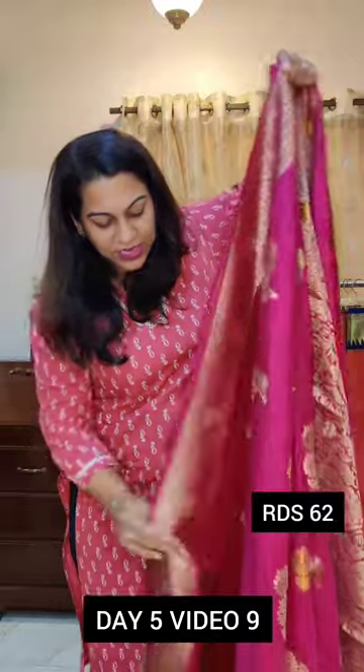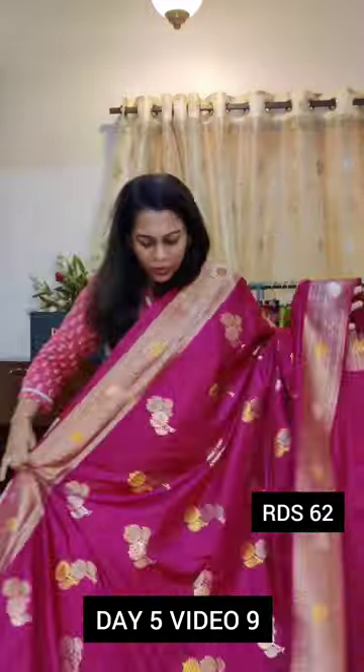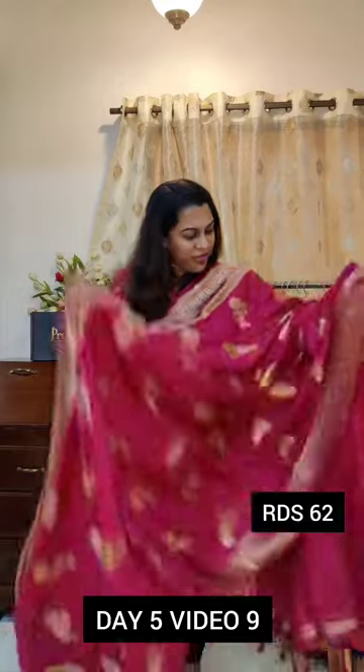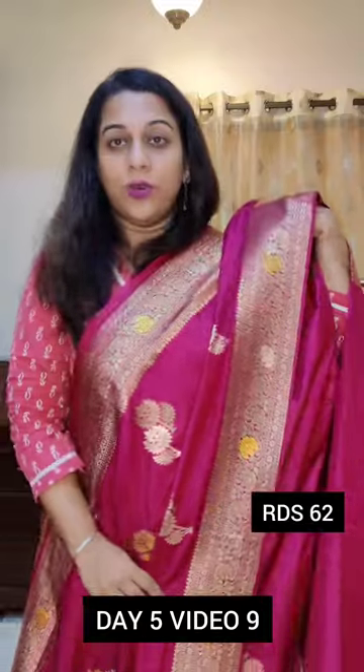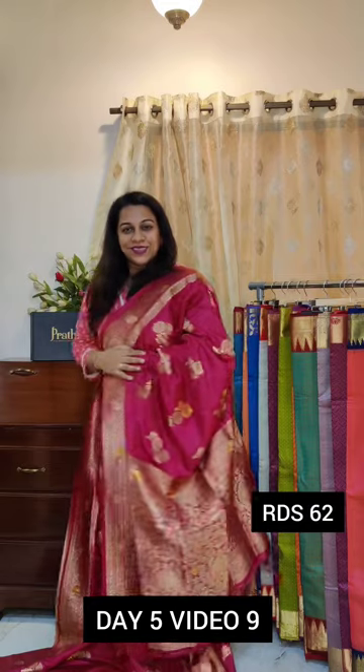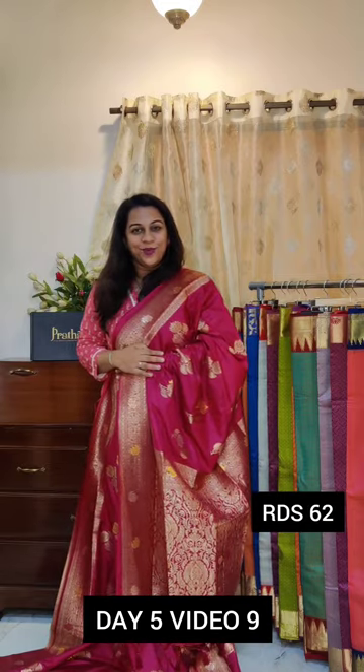Now this is the next one. What do we call this colour? A beautiful deep ruby wine kind of colour — very pretty. Beautiful butta. This is how it will look when you actually pleat it up. Stunning border design. And this is the Pallu. If you like it, please take a screenshot and send it to me on WhatsApp.